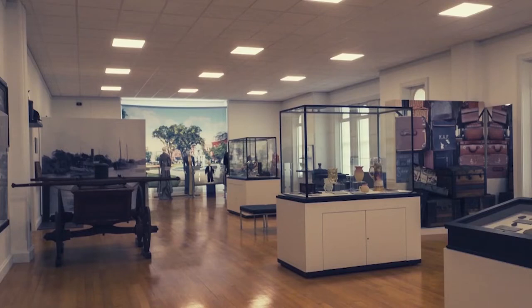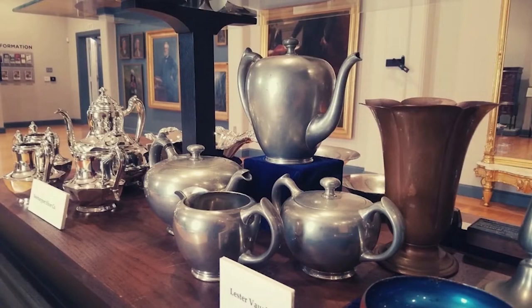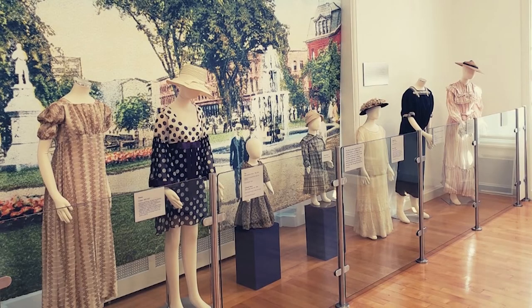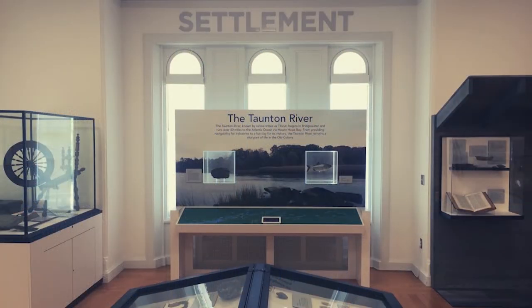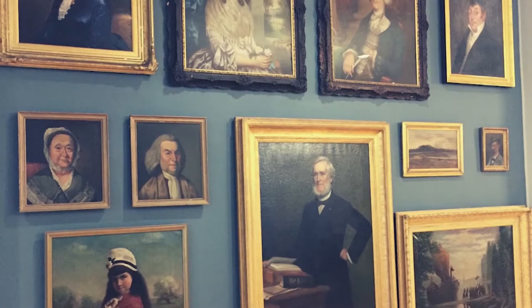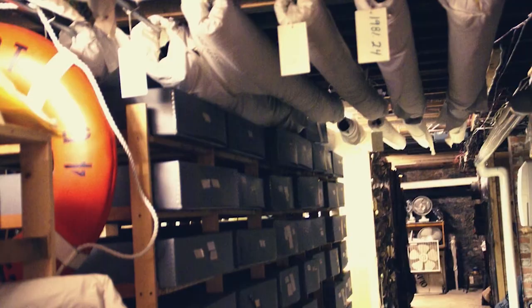Welcome to Up Close, coming to you from the Old Colony History Museum in Taunton, Massachusetts, where our goal is to share with you as much local history as we possibly can. Museum labels are, on average, approximately 50 words, and the average museum visitor spends only three seconds with an object on display. This is a chance to take a closer look at our fascinating objects and to share some of the unseen history of the OCHM.